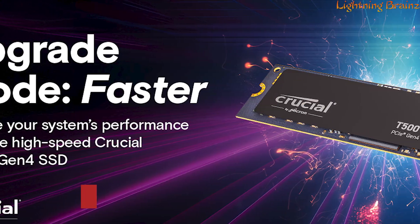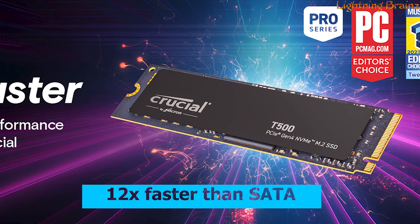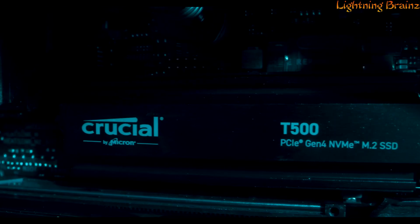this SSD is more than 2 times faster than Gen 3 SSDs and 12 times faster than SATA, ensuring quicker boots, loads, and saves.